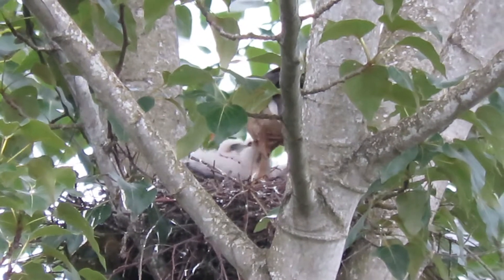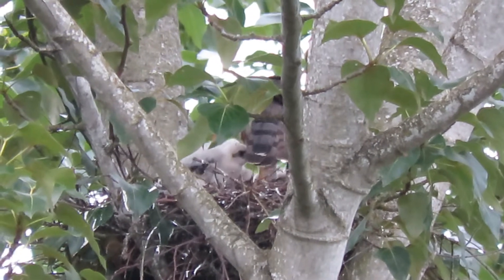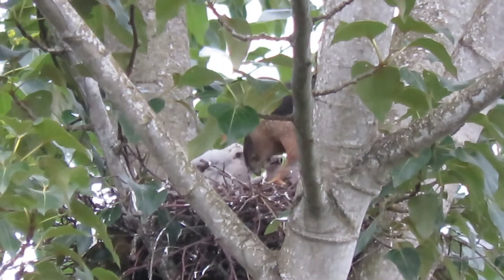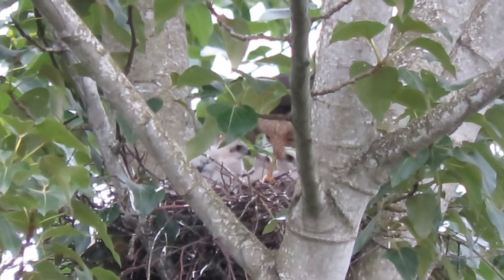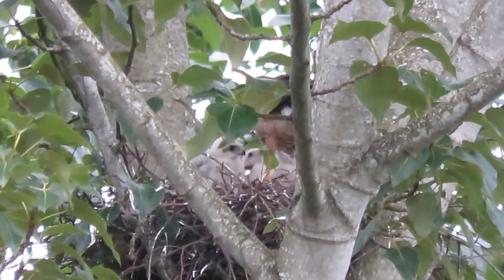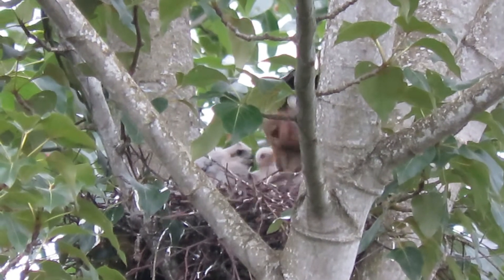We started watching these guys in March when they were doing their mating calls, mating, putting the twigs in. Then they started getting their clutch together — their eggs. They were just busy, busy. We came every chance we could. Next thing you know, she was sitting on the eggs for the incubation cycle. It took a long time, but they all hatched out and she's got quite a brood now.